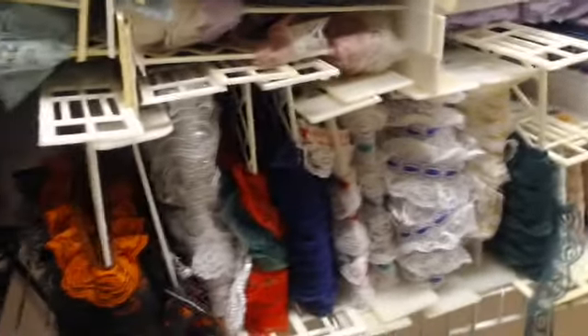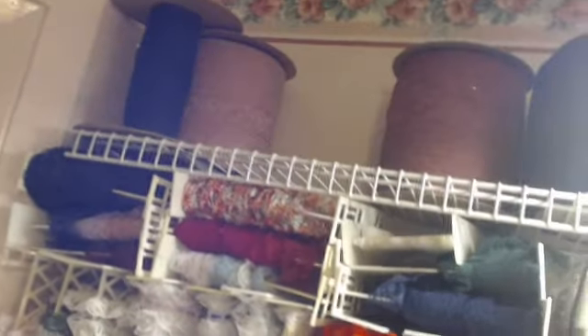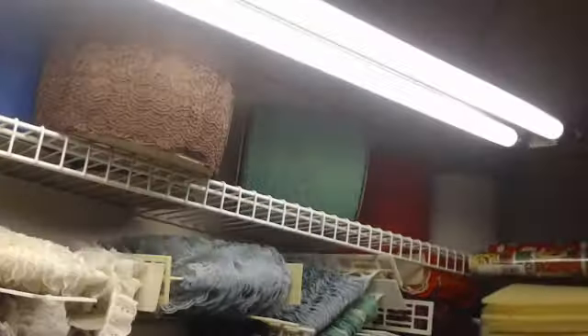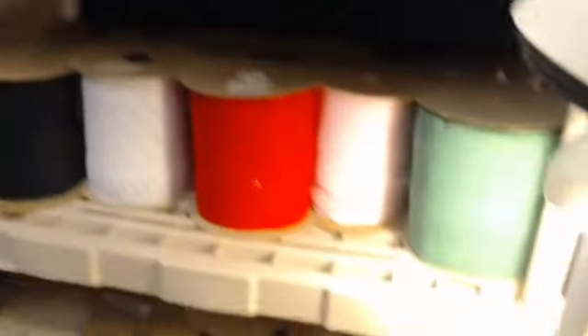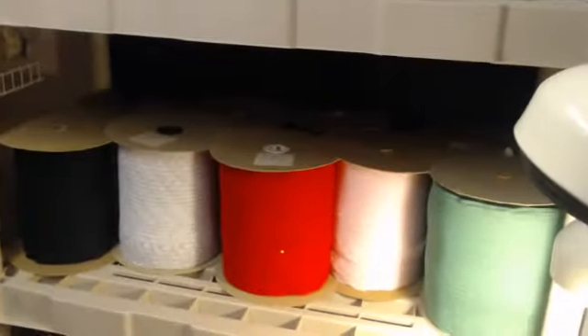I wrap the lace on a piece of chipboard and then mail it off to you. I have all kinds of other laces too because I'm the lace fairy. Up on the top shelf are the big spools — that's two-inch lace. The one-inch lace is what I've been selling, though I always stick a little bit of the other stuff in there too.